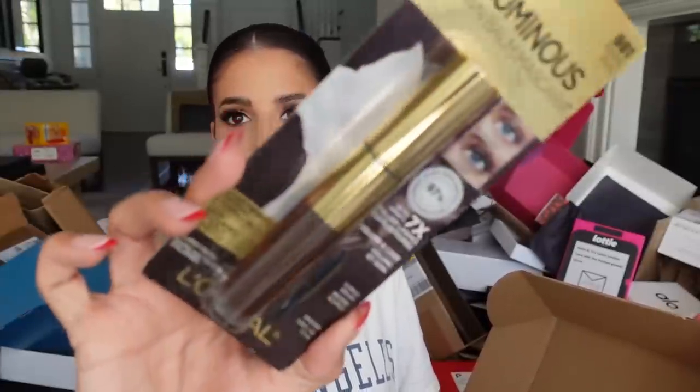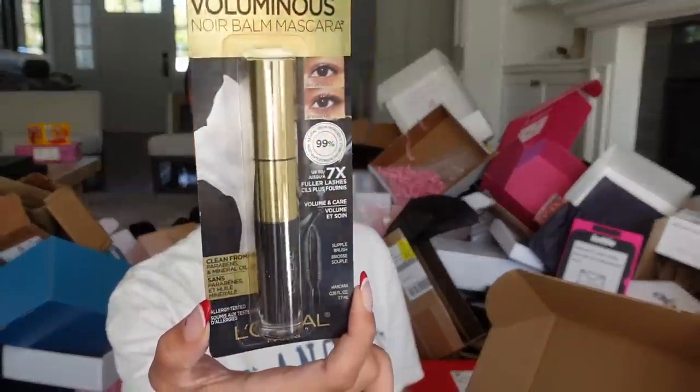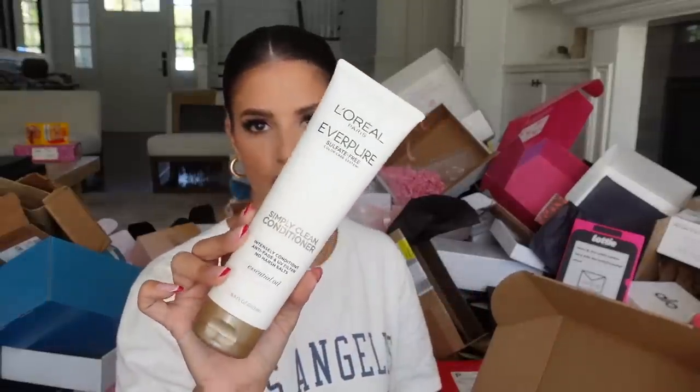We got stuff from L'Oréal — the new brow balm, the new Simply Clean Shampoo, a mascara, and the conditioner that goes with the shampoo. Thank you L'Oréal.